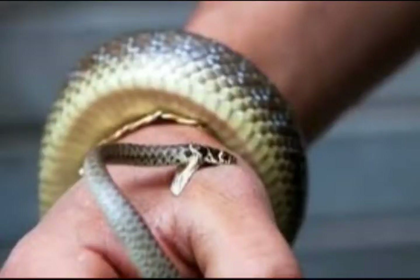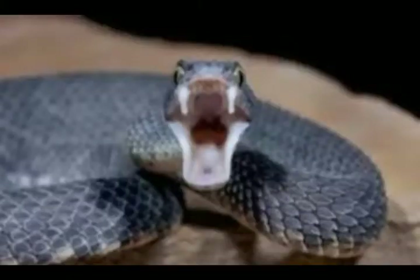Most snake bites occur between April and October when outdoor activities are popular. You can avoid snake bites by taking the following steps.